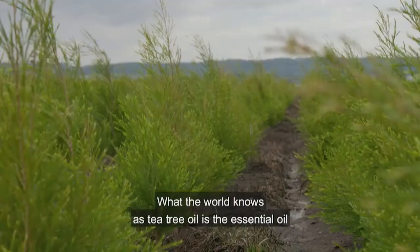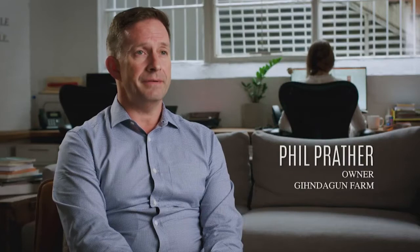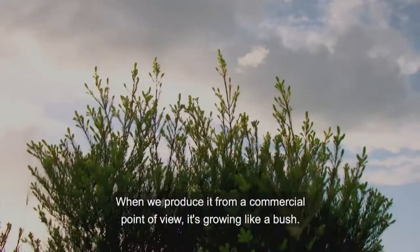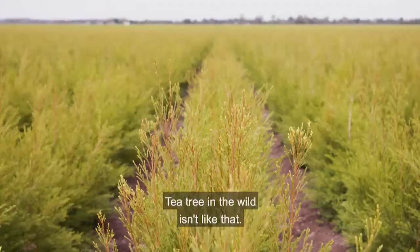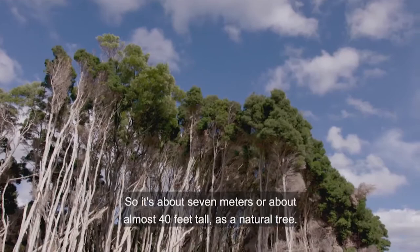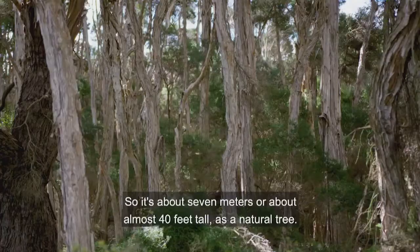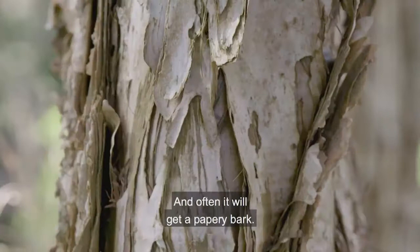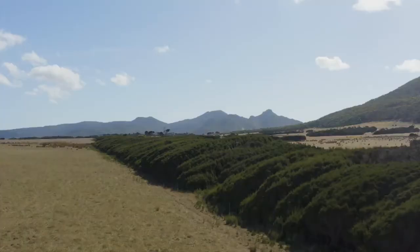What the world knows as tea tree oil is the essential oil produced by the steam distillation of the native Australian species called Melaleuca alternifolia. When we produce it commercially it's growing like a bush, but tea tree in the wild is actually a full tree — about 7 metres, almost 40 feet tall — and often you'll get a papery bark. People often call that a paper bark tree.